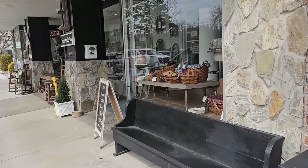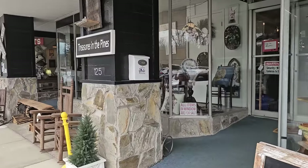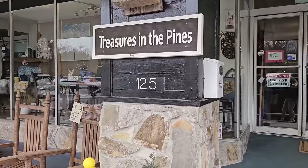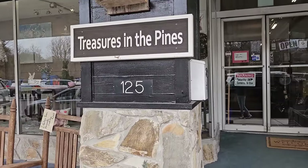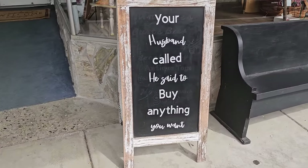Hey everybody, I have brought you to a fantastic place. This is called Treasures in the Ponds and it's located in Spruce Pond, North Carolina. I'll list their contact information in the description box below. But this is such a fun place. It's an emporium type store. They've got a little bit of something for everybody.